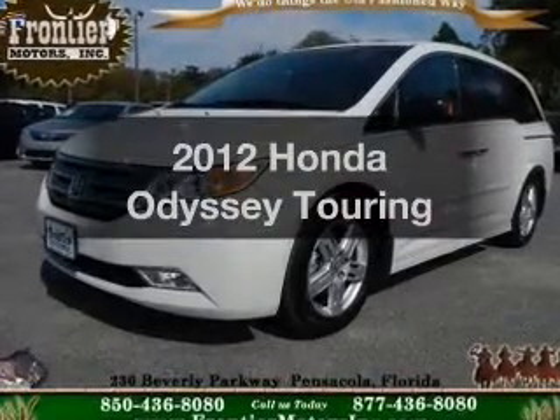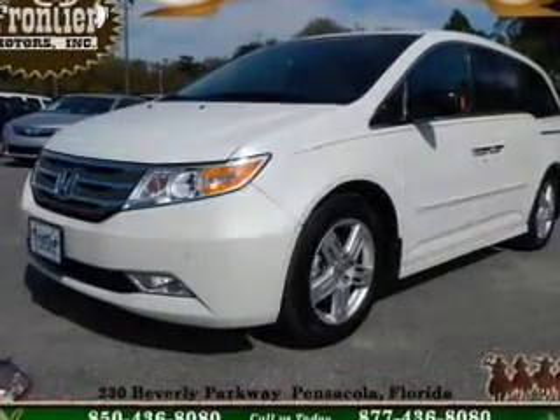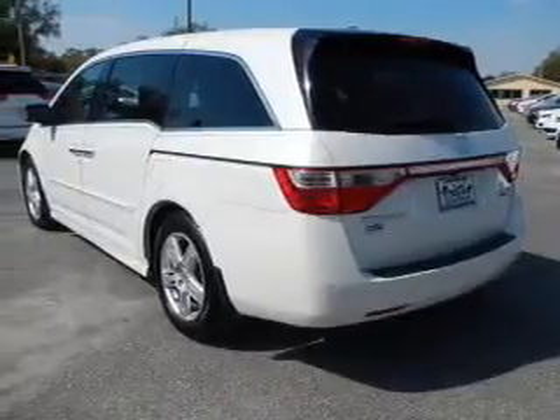Imagine yourself in this 2012 Honda Odyssey. If you're looking for a first-rate auto, this one could be yours today.